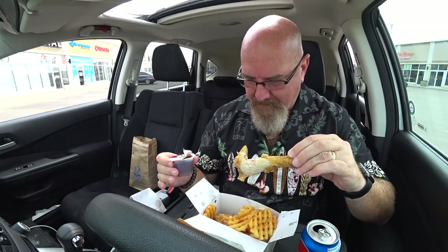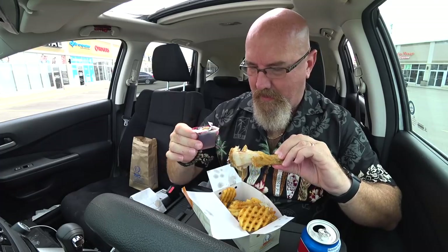Here we go. Oh my, oh my, oh my. I should have had that a bit closer to my mouth because now it's all over the place. Oh my goodness.